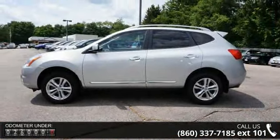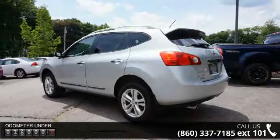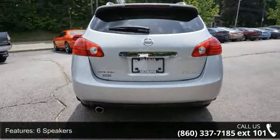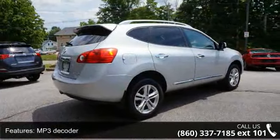This vehicle's top features include 6 speakers, MP3 decoder, radio data system, air conditioning, rear window defroster, power driver seat, power steering, power windows, remote keyless entry, and steering wheel mounted audio controls.